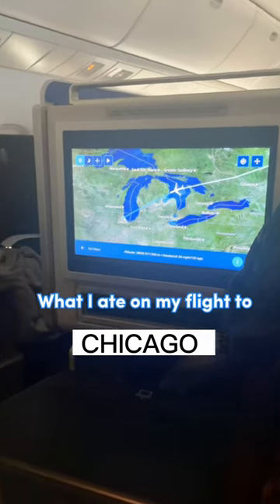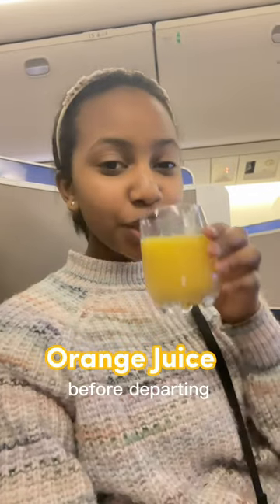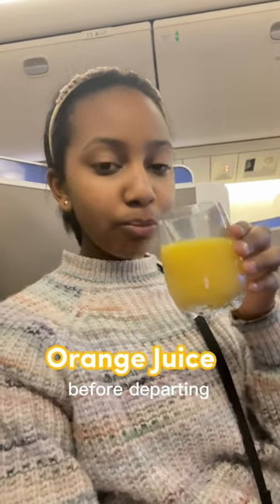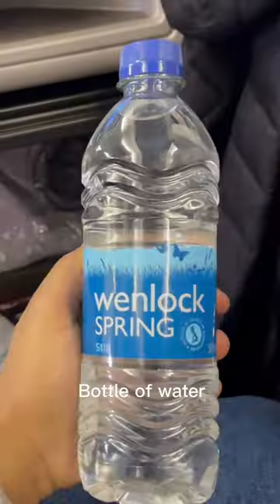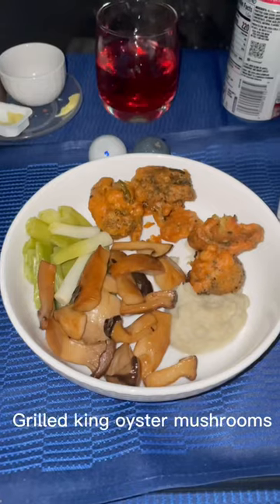What I ate on my flight to Chicago on Polaris United Airlines, starting with orange juice which was given to me before departing and it was pretty refreshing. We were given a bottle of water, another drink of your choice, and some mixed nuts. I really enjoyed the nuts as they were crunchy, warm, and seasoned.